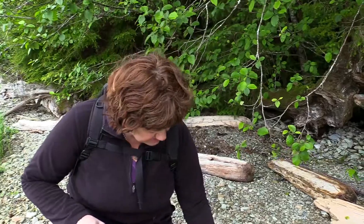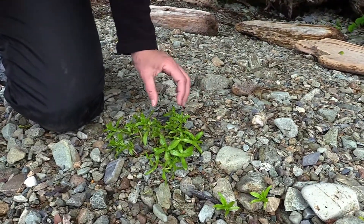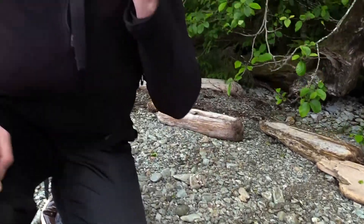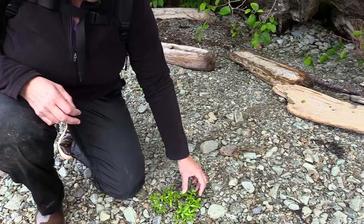This is beach greens, or beach chickweed. The nice tender green parts, especially the centers, are really tasty — slightly salty. The leaves are a little bit thick but still really nice and tender and juicy.